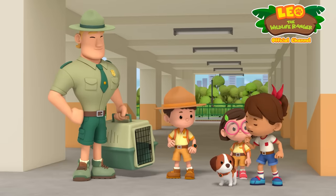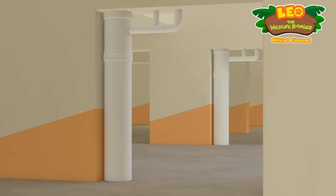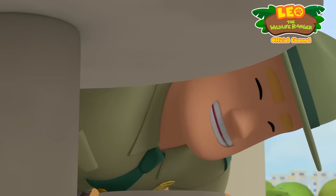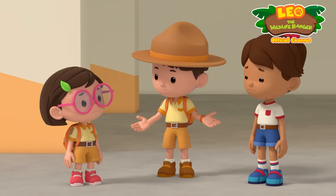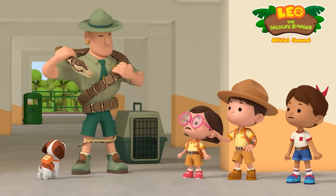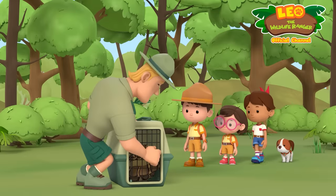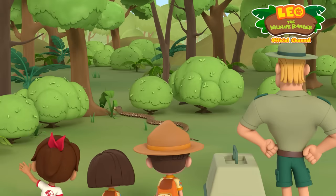Jetpack, activate. Time to roll. Where are you, Python? Come on out. Any pythons here? Python, are you there? Did anyone find the python? Nope. Hero? Ranger Rocky! Stand back, children. Everything is fine. Now it's time to bring this python home. Here you go. Goodbye, Python. Stay safe. Don't wander into any more bathrooms.